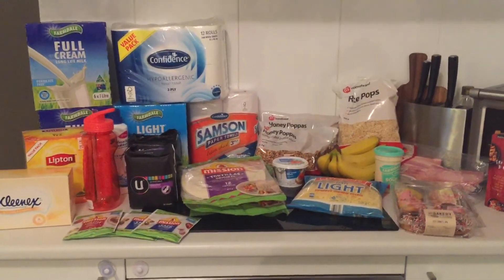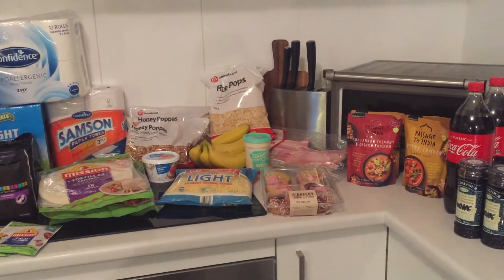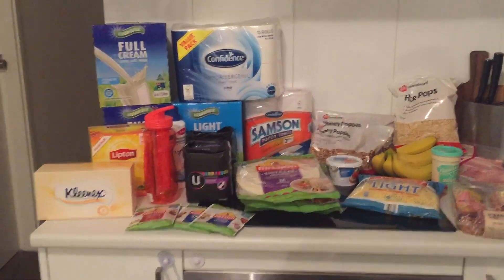I'll be putting up some pictures of what we use this stuff on on my Instagram. If you're interested in our next shopping haul or our budgeting videos, please subscribe. And if you have any questions, leave them below — thanks!